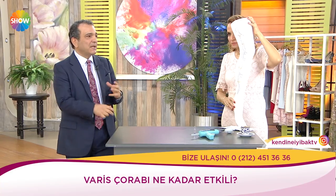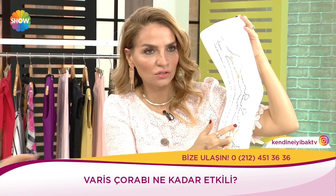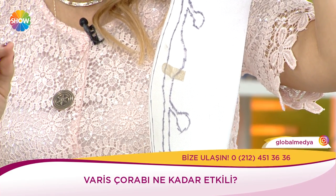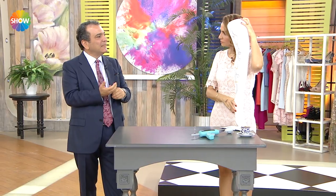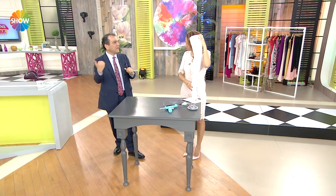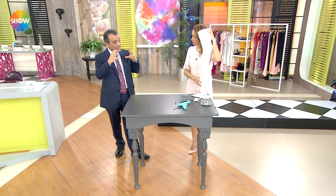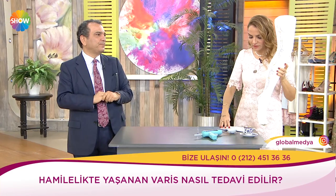Size çok bana gelen bir soru: Kocaman varislerim var, bunlarla hamile kalabilir miyim? Kılcal varislerden bahsetmiyoruz, dışarıya taşmış büyük varisler. Onları tercihan hamilelikten önce düzeltmeyi öneriyoruz — problem çıkarıp hamilelikte zorlanabilir. Küçük kılcal varisler yalnızca estetik problemi yapanlara dokunmuyoruz — doğumdan 3 ay sonra gelin hallederiz.